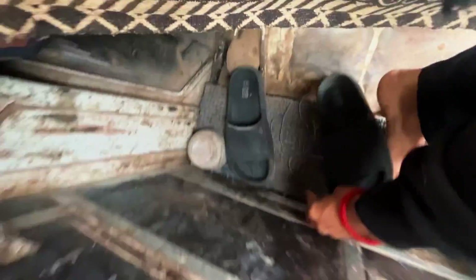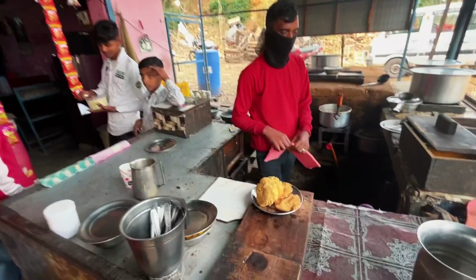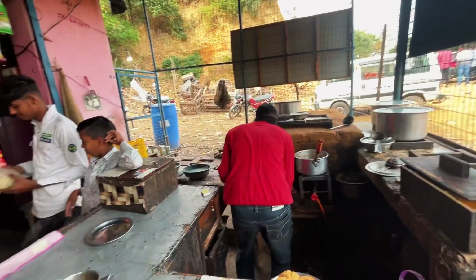Now I'm going to put my chappal — chappal is here. Now we've reached a location. Here we'll drink tea. We've ordered tea and then we'll drink it. Here we're making tea — this is the tea. We're making tea.